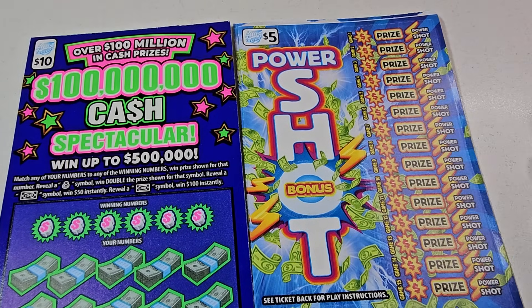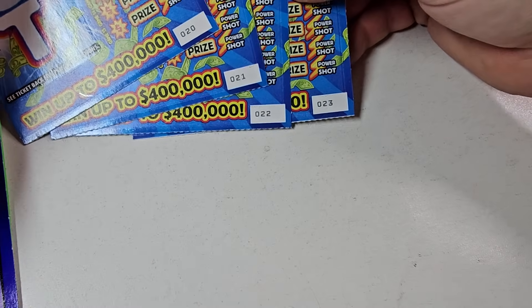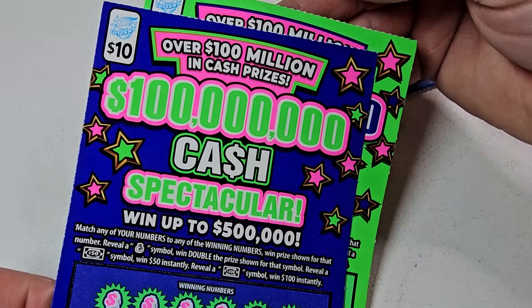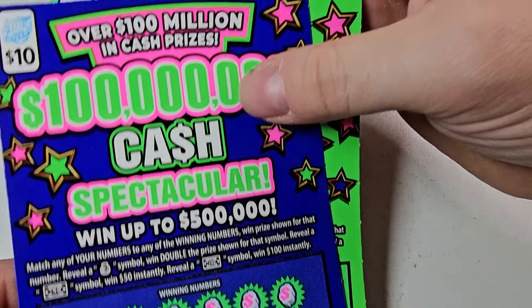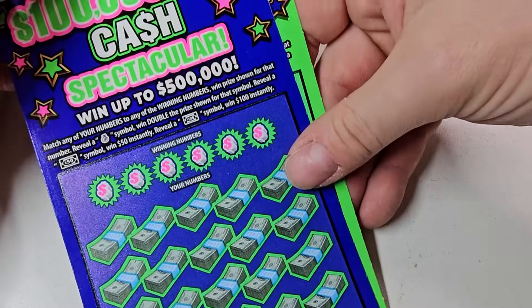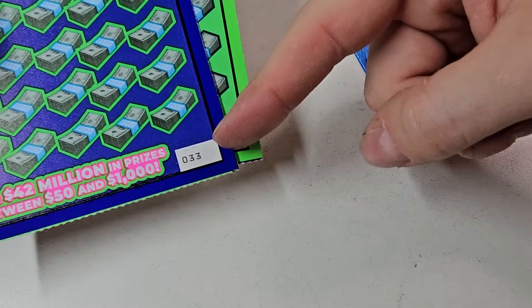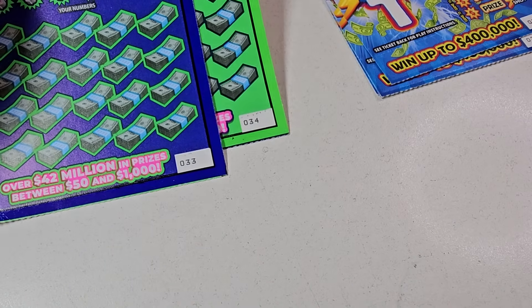We have four of these $5 Power Shots tickets — #20 through #23 — fixing to scratch. Lucky #23. And then we have two of these $10 '100 Million Cash Spectacular' tickets: #33 and dirty #34. Hey Chris, I know you sent these to me.